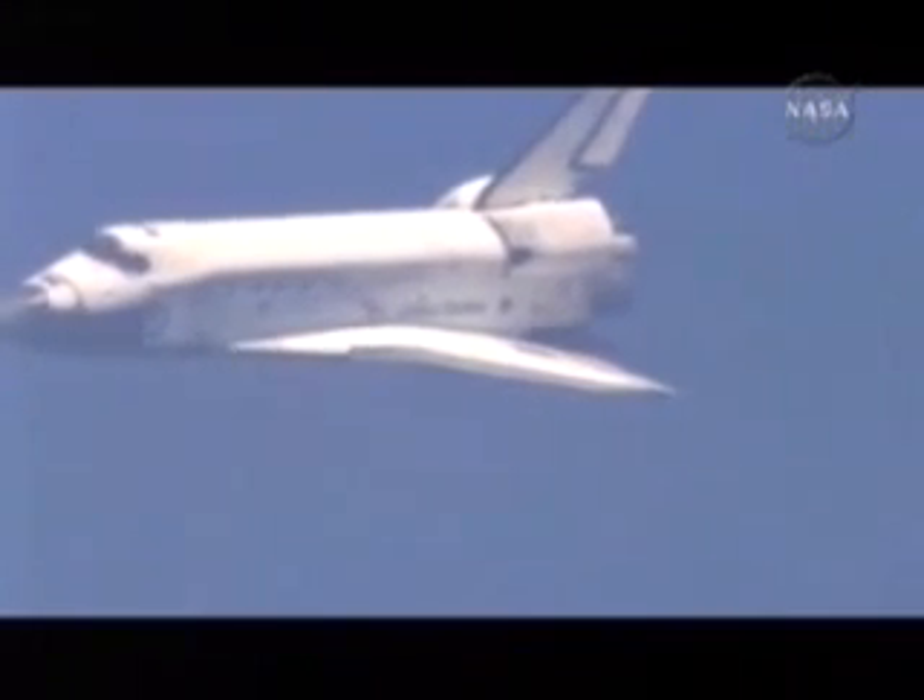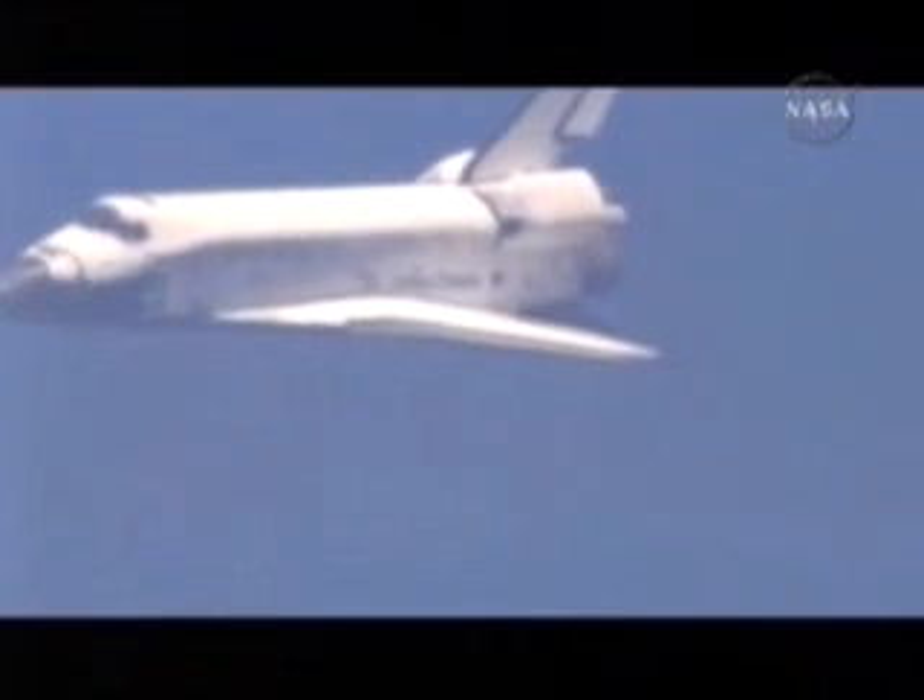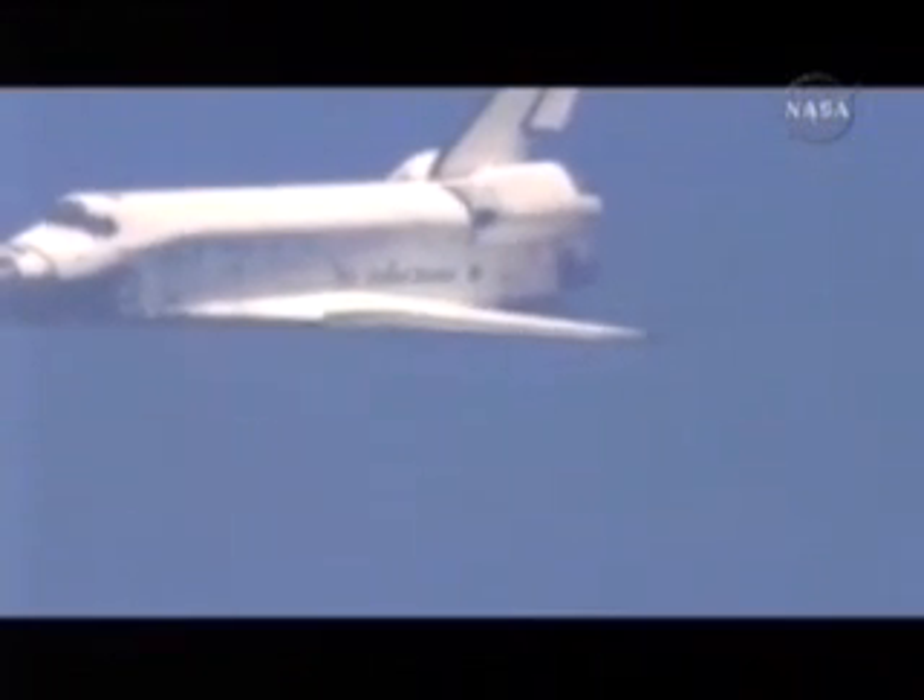Houston, Discovery — runway's in sight. Roger, runway in sight, Discovery. Discovery now aligned with runway 1-5.